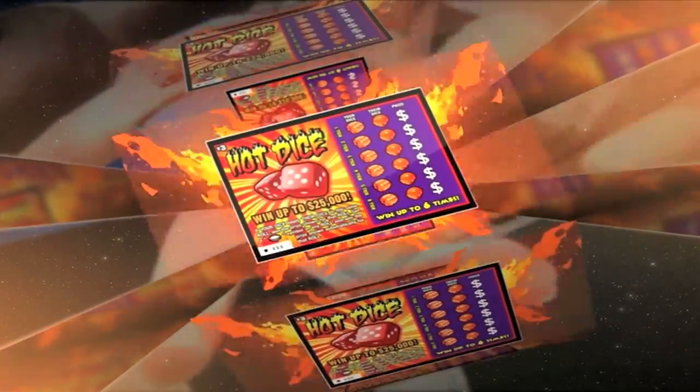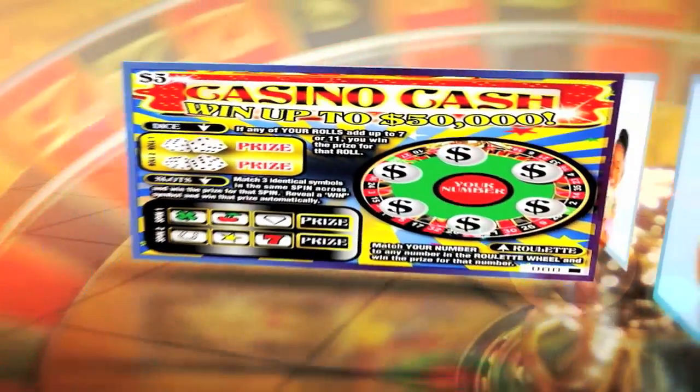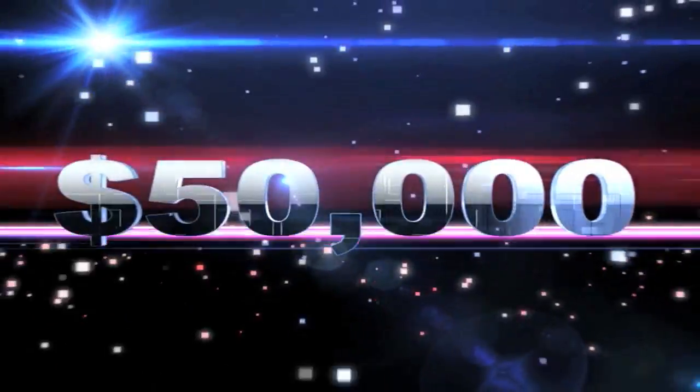Spend $3 for Hot Dice and win up to $25,000. There's even more — get a mobile money or casino cash Scratch Card for $5 and you can win up to $50,000.